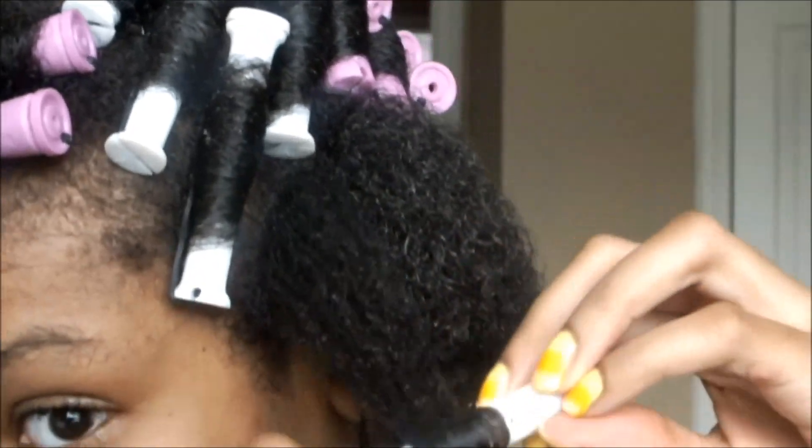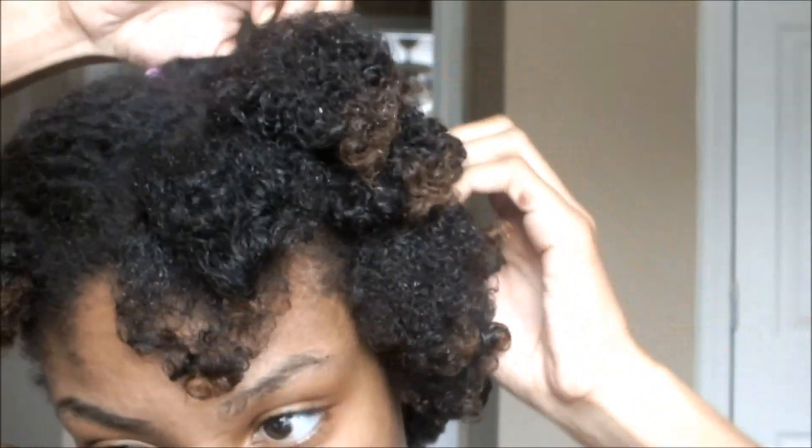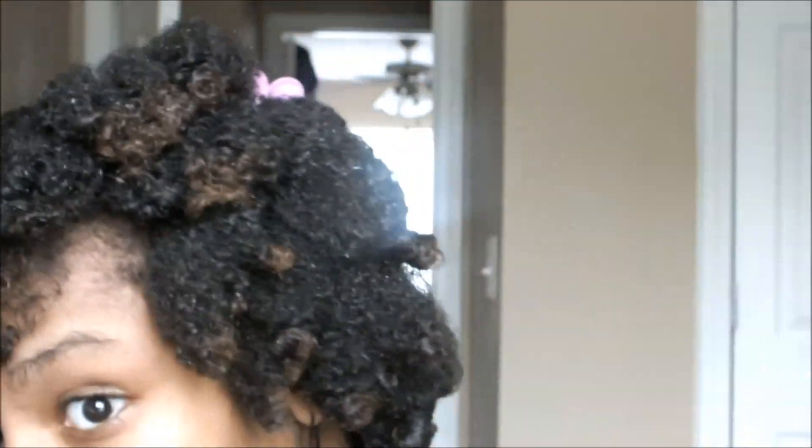So I hope you guys enjoyed this. Don't laugh at my really bad perm rod set, and I will see you guys in the next video.